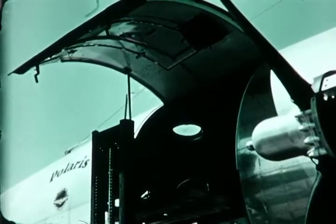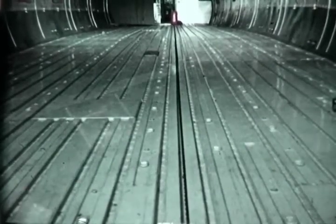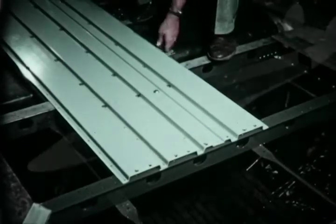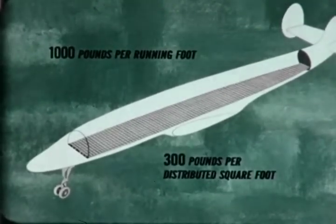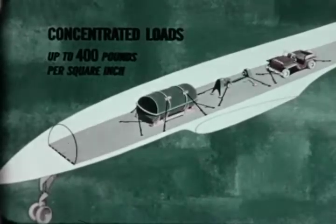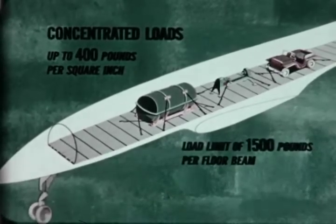The forward cargo door opening has a clear width of 61 and a half inches and is 72 inches high. The flooring in the main cargo compartment from the aft cargo door to the pilot's compartment is constructed of removable sections of extruded magnesium. This unique design feature gives the airplane a cargo flooring of unprecedented strength. The allowable cargo load in the main cabin loading area is 1,000 pounds per running foot or 300 pounds per distributed square foot. In concentrated loads applied through the use of skids, machine legs or wheels, loads up to 400 pounds per square inch may be applied without floor damage, provided a load limit of 1,500 pounds per floor beam is observed.